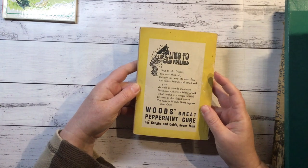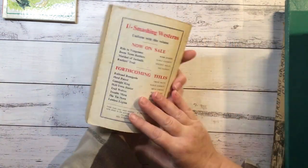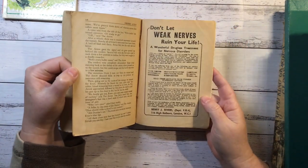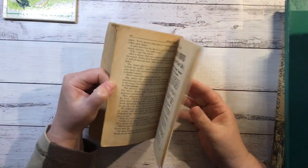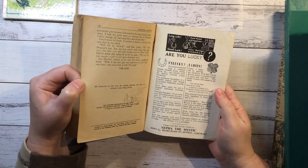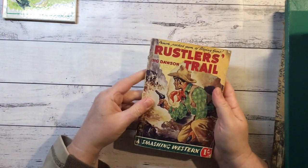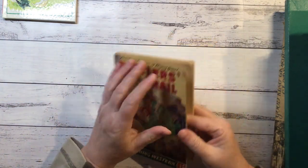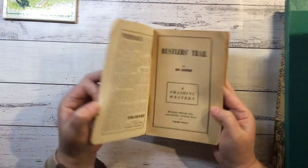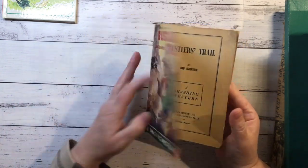Oh that's cool - yeah, I love that. The old ads. So that one will be harvested as well. Same with this one probably - it probably has some ads. 'Weak nerves ruin your life.' 'Are you lucky?' So yeah, take those ads out and the title page.